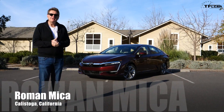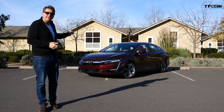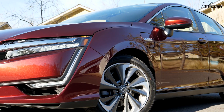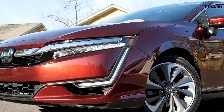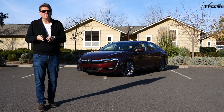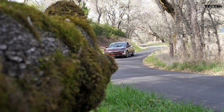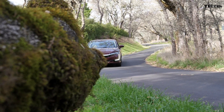Did you know that over the next five years there'll be over a hundred new electric vehicles introduced into the marketplace? That car behind me, the Honda Clarity, is one of them. It comes in three different flavors: a fuel cell version which runs on hydrogen, a pure electric version, and the plug-in hybrid. We're going to review that one because it's the only one that's going to be sold in all 50 states.